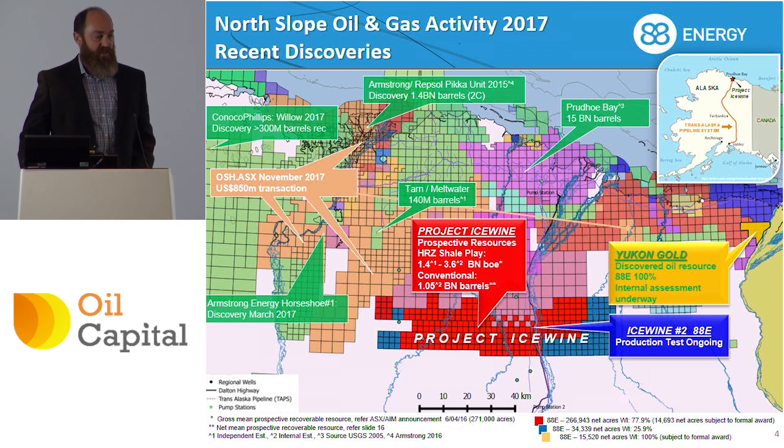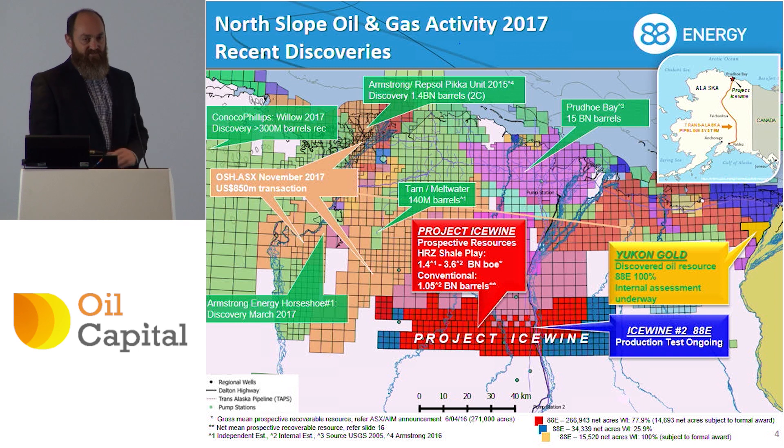We think we've got a little bit of a competitive advantage in relation to that. So we started off with about 10,000 acres three and a bit years ago, we expanded to 100,000, and now we have just under 500,000 acres. And this is really a testament to our confidence in the play as we've continued to evaluate the resource potential.